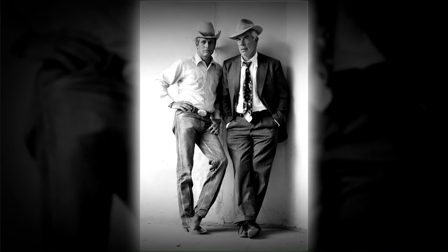Pocket Money, a 1972 American western comedy, features the dynamic duo of Lee Marvin and Paul Newman as captured in this promotional image.